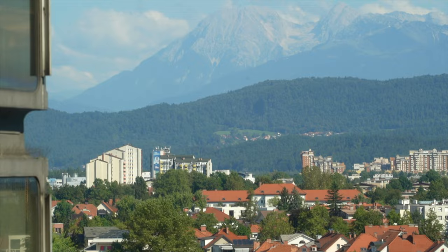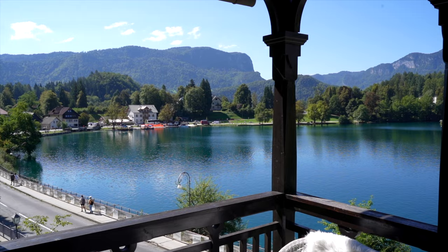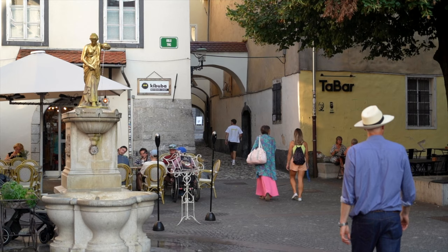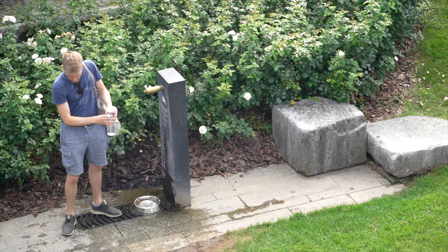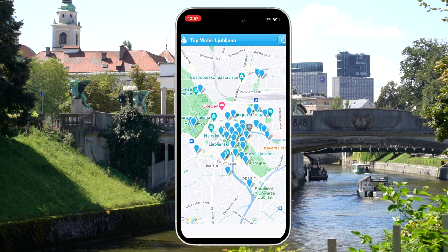Being nestled at the base of the Julian Alps, Ljubljana is home to some of the cleanest and tastiest drinking water in Europe. Slovenians take great pride in their drinking water, so much so that they actually enshrine the right to clean drinking water in their constitution. Tap water is completely safe to drink in Ljubljana, and there's no need to buy bottled water. In fact, Ljubljana has over 40 public drinking fountains in their downtown area alone. If you're ever in a pinch, you can download the Tap Water Ljubljana app for free, which has a map of all the drinking fountains in the city.